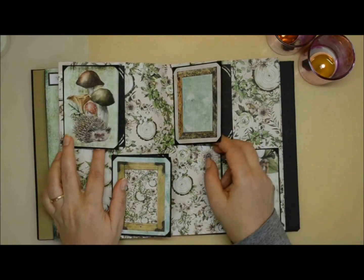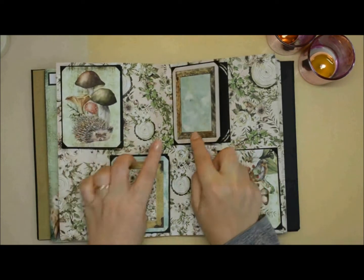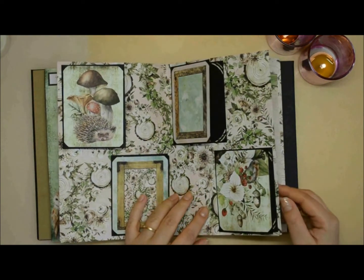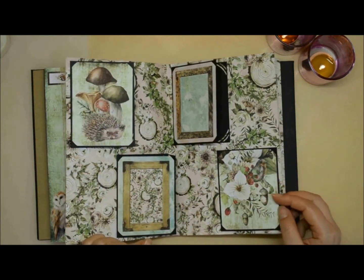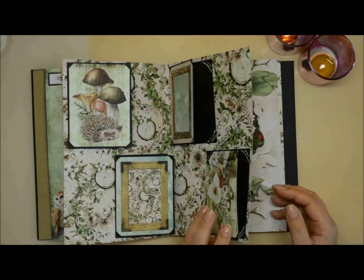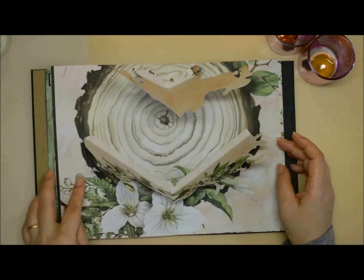I know this album was actually ordered for a story and became a story book, a fairy tale book, and I think it turned out absolutely gorgeous.